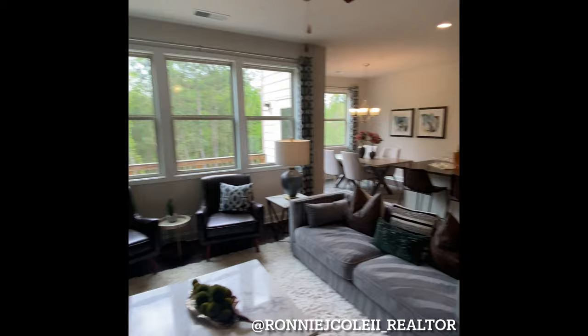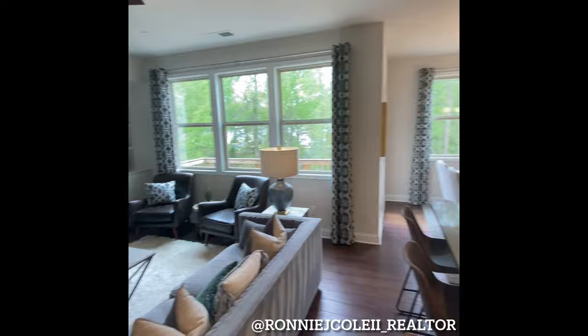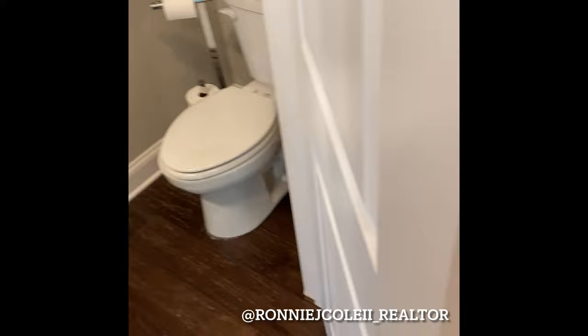We're in the great room area of the home, viewing the kitchen with the island and the Whirlpool appliances. This will give you a panoramic view of the openness and the open concept. We're going into the pantry here to show you that you have ample space for all of your belongings — great storage for all of your dry food items. There's also a half bath right off of the kitchen.